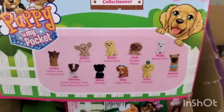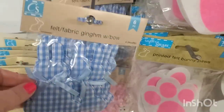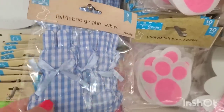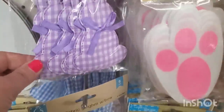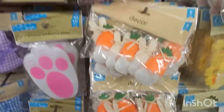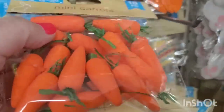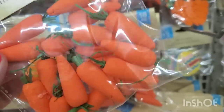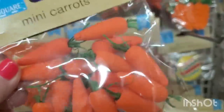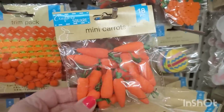We previously saw the felt fabric gingham bunnies with bows in lavender, blue, and pink gingham. But I've never seen these before — you get 18 pieces of mini carrots that are like painted styrofoam. Really cute for embellishing all types of things.